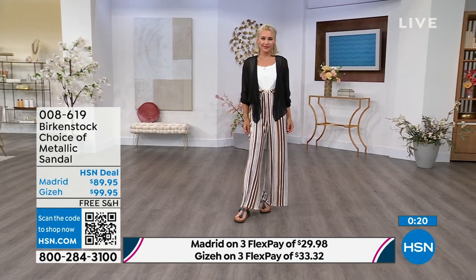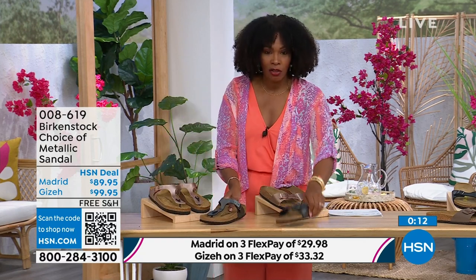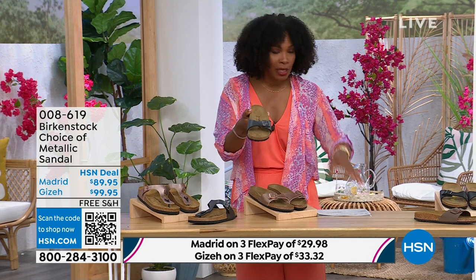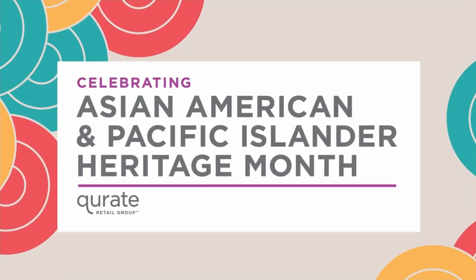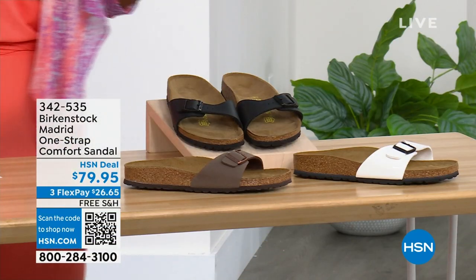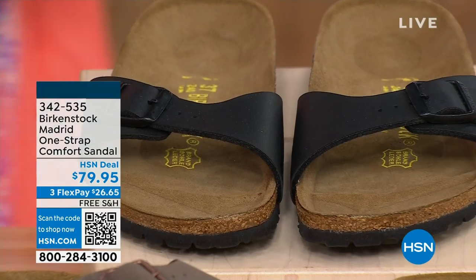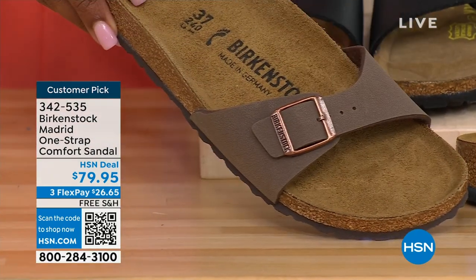Either choice — black metallic or copper metallic — these are always popular favorites. When you have the style that started the brand in the US in the 60s and it's still here, that speaks volumes. If you're loving the Madrid style but wanted other color options, we've got those as well. We've got it in Mocha — we only have three dozen left in Mocha because it always goes so fast.